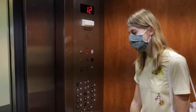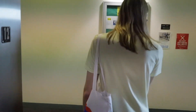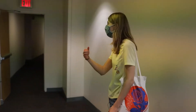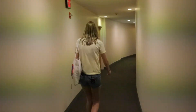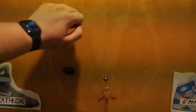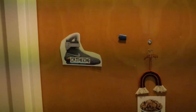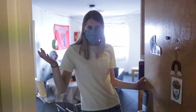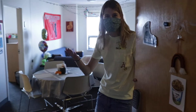We're here. Welcome to the 12th floor. There are some dorms on that side of the hall, but I live over here. This is where I live. Hello, who is it? Oh my God. Hi, NUTV. Welcome to my crib. Come on in.